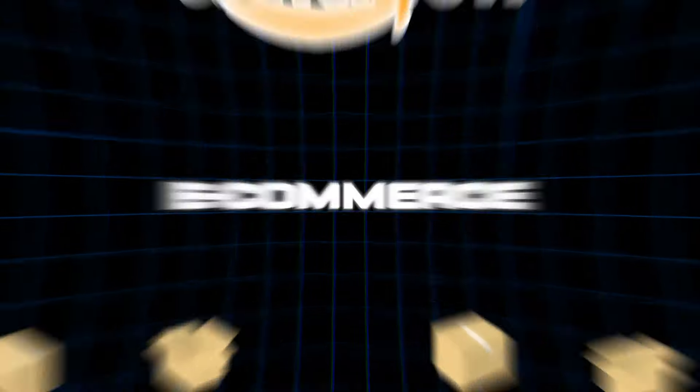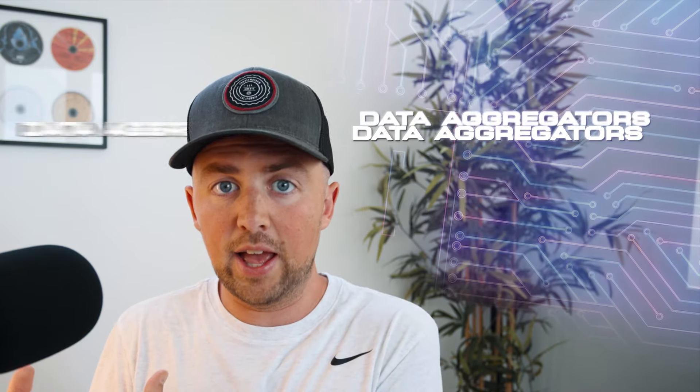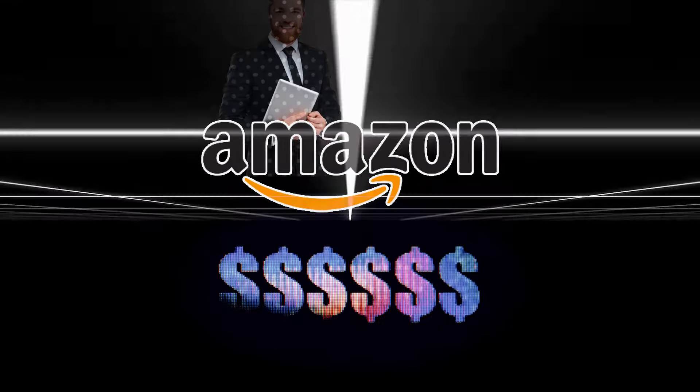A lot of these tools tend to be like data aggregators — they can take a lot of data that's on the internet or on different various websites and platforms and be able to aggregate them and kind of paint you a picture of information that can be useful to your business. ChatGPT is its own separate thing and has a lot of applicable functions for running an e-commerce business.